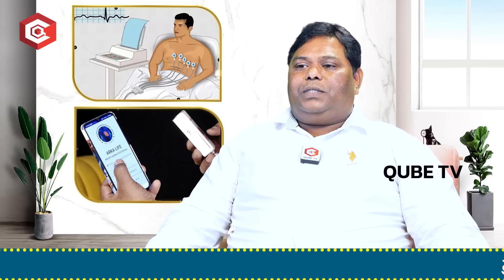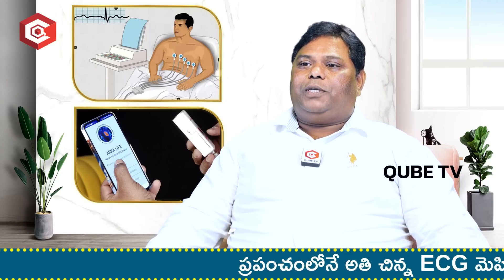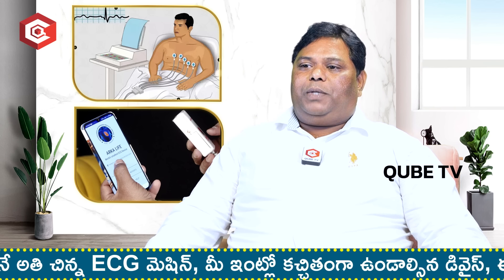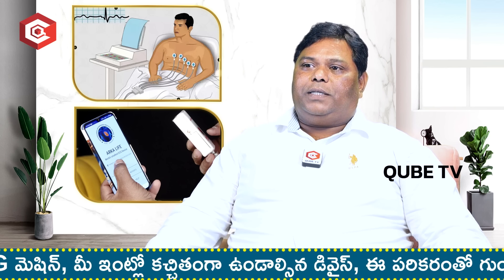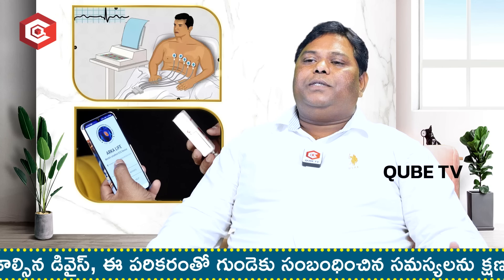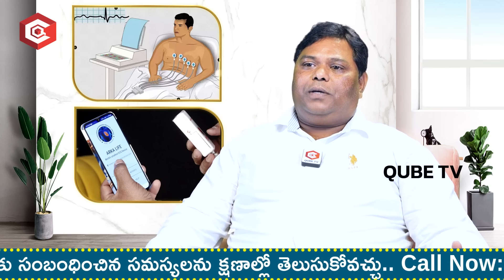Generally, we have a lot of heart problems and chest problems, as well as gastric problems. ECG is used to test and confirm many heart-related conditions. In ECG, we can identify heart problems, heart blocks, and other correlated issues.